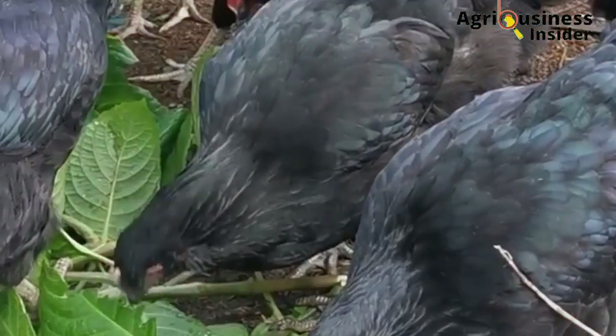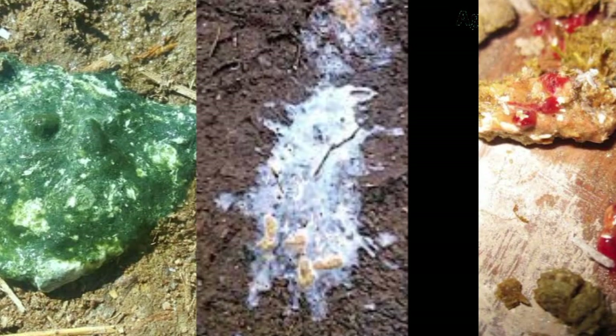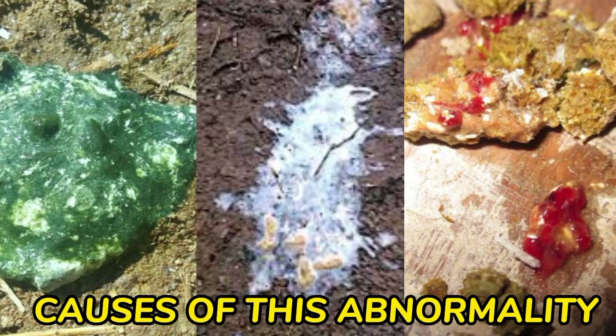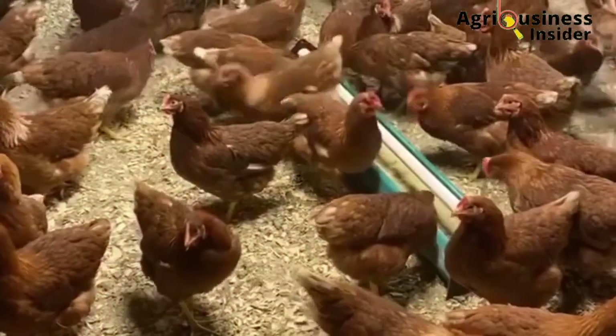In today's video, I will be giving you four organic natural treats to eliminate or fight off these abnormal changes in the color of the chicken poop, be it the greenish poop, the whitish poop, or any other color. I will also look into what causes these abnormal colors in the chicken poop and how we can prevent our chickens from these causes so that they can remain healthy and productive.